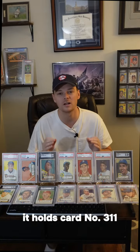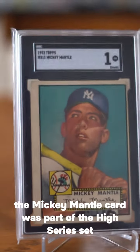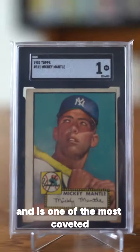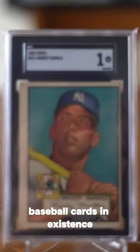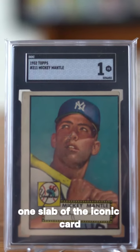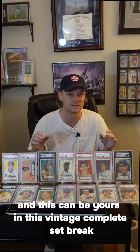Additionally, it holds card number 311, Mickey Mantle. The Mickey Mantle card was part of the High Series set and is one of the most coveted, if not the most coveted baseball cards in existence. This is a beautiful example in an SGC-1 slab of the iconic card, and this can be yours in this vintage Complete Set break.